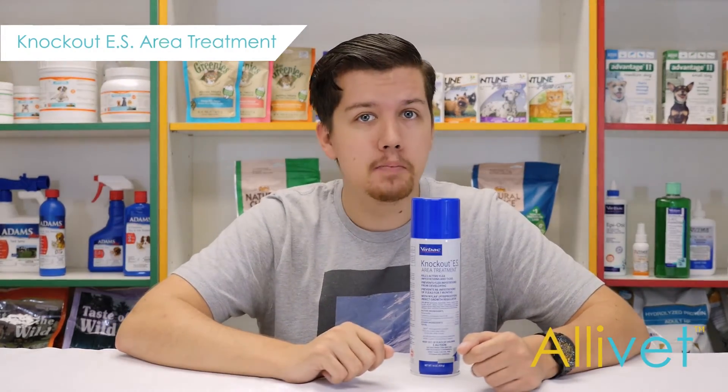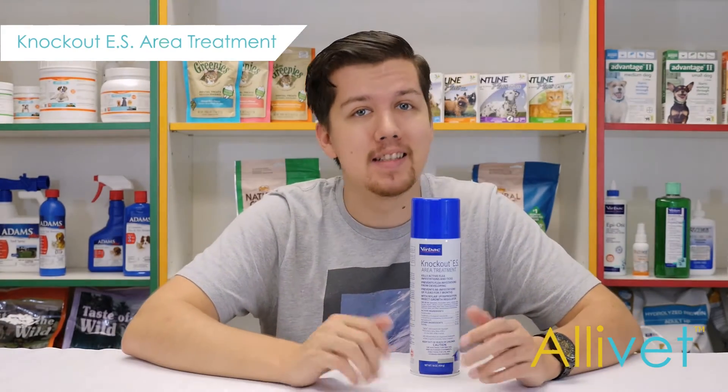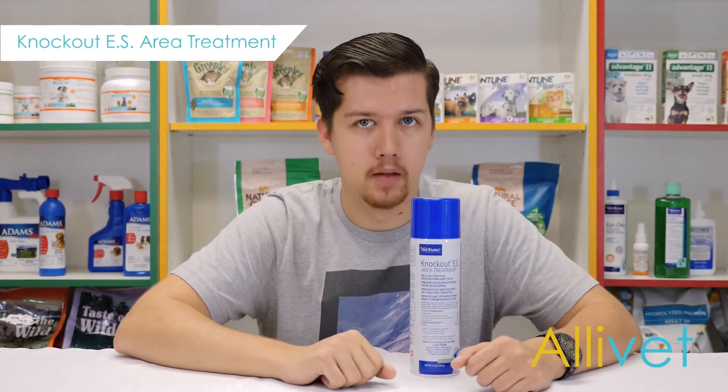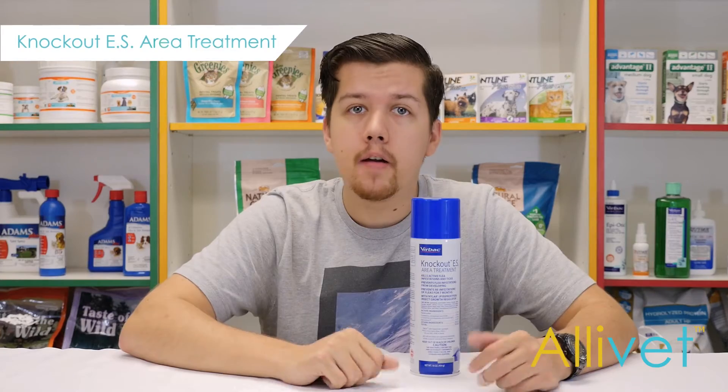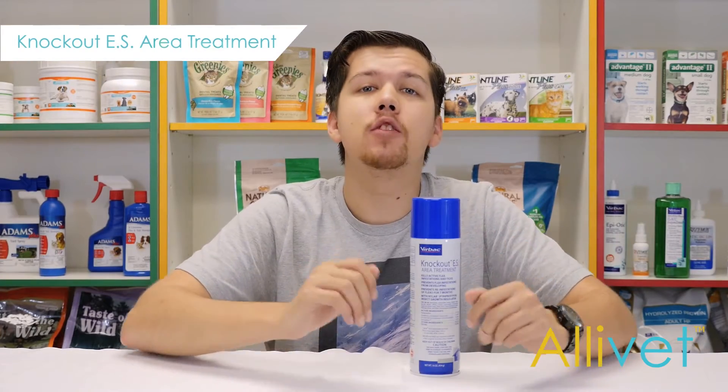Killing the fleas and ticks on your dog or cat's body is the first step in providing a safe, happy, and flea-free environment. Step two is using Knockout Room and Area Fogger to kill the fleas and ticks that hide in your carpet, area rug, furniture, blankets, and even your clothes.